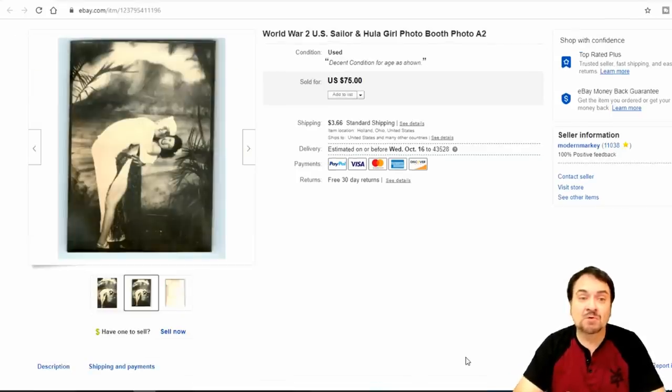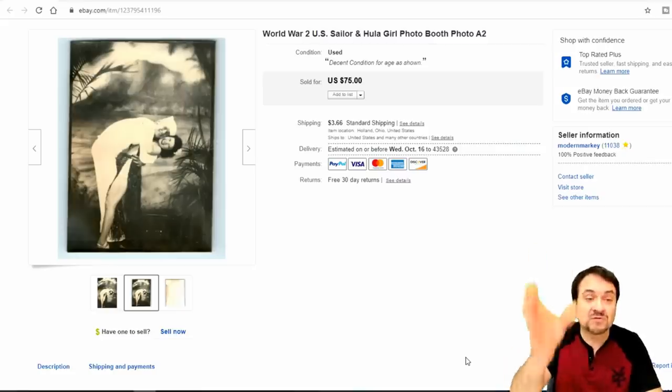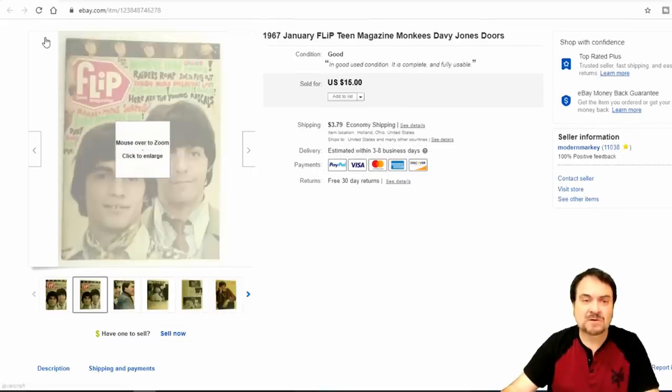Now this next one is a photo booth photo, and I've talked about these many times. I picked up a whole bunch of these and I have maybe 20 cents into each one. They literally come from a photo booth — you'd get a strip out with four or five photos; this is one of them. I took $50 on two of these to different people. This one is from Honolulu — it's from a sailor who was actually over there during World War II. Really nice example.